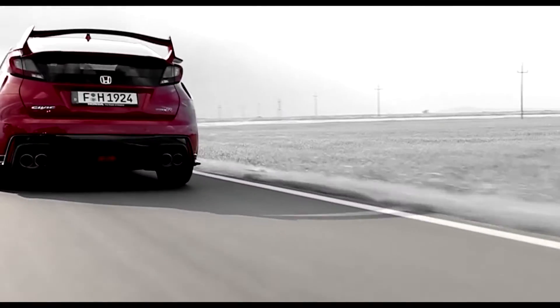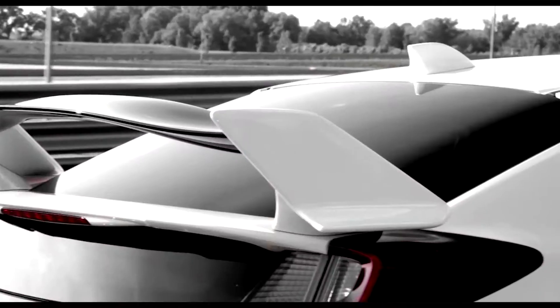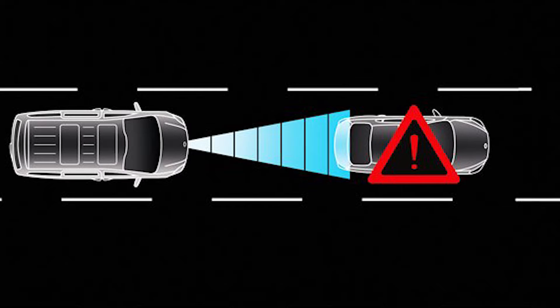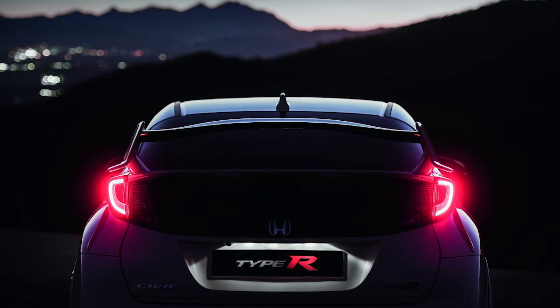In addition to the standard features, the GT grade also features advanced safety elements: forward collision warning, traffic sign recognition, lane departure warning, blind spot information, and high beam support.